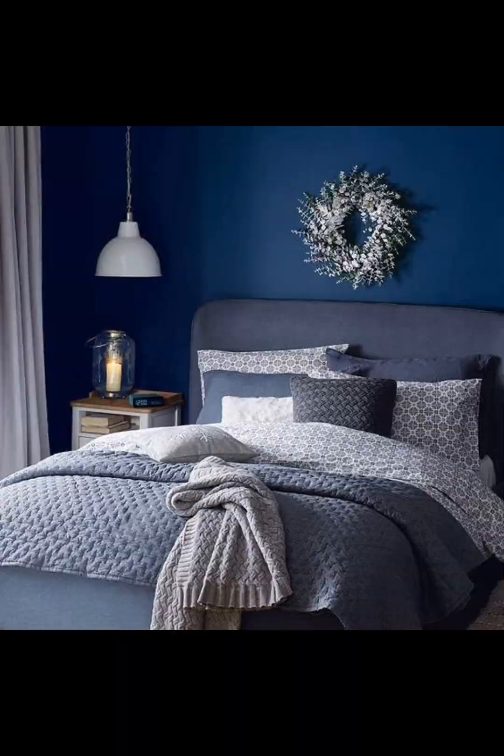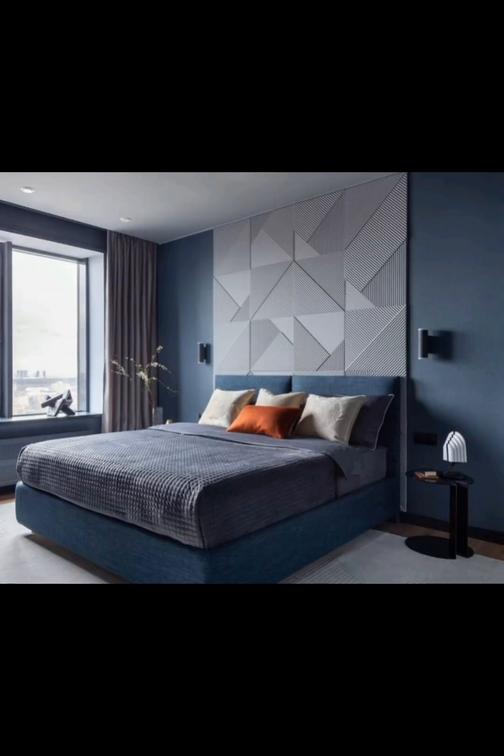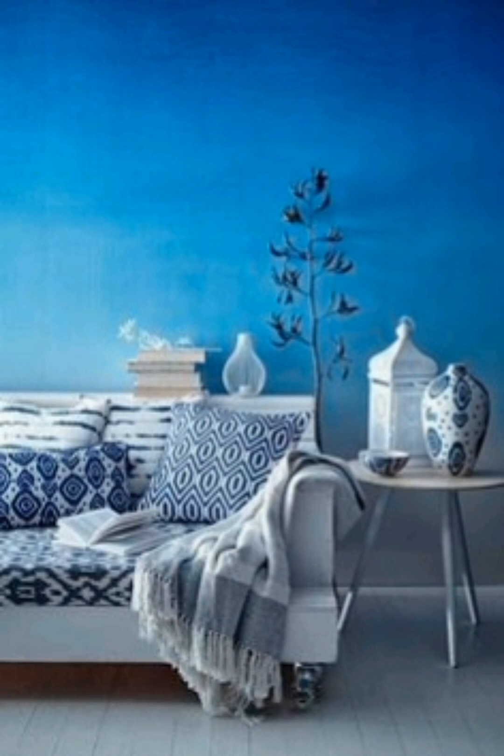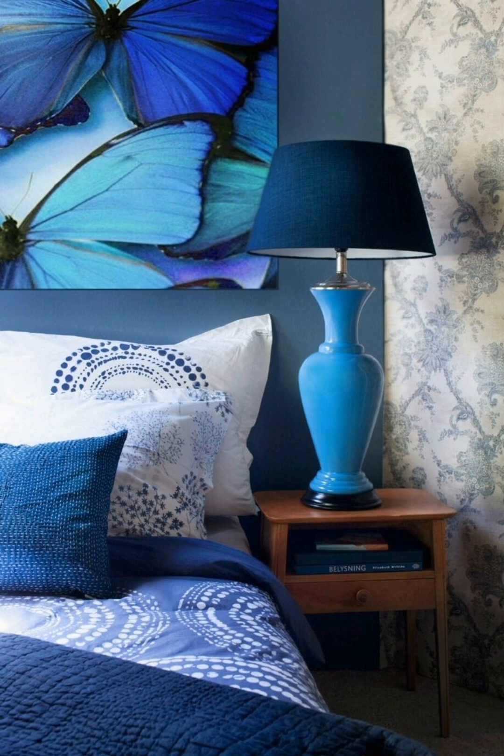We will also cover soft furnishings and warm lighting. Blue pairs beautifully with various colors, and we will show you how to create stunning combinations with neutrals, metallics, and complementary colors — adding depth and personality to your bedroom.